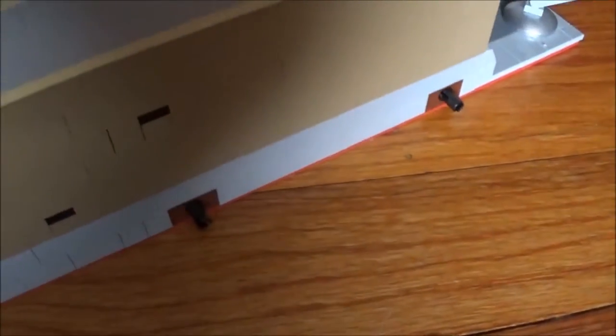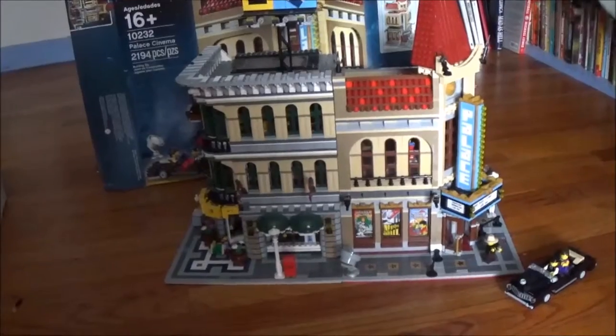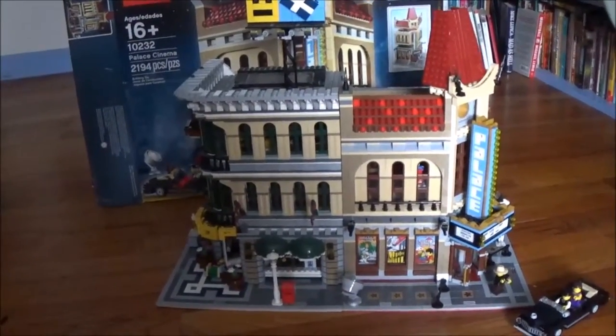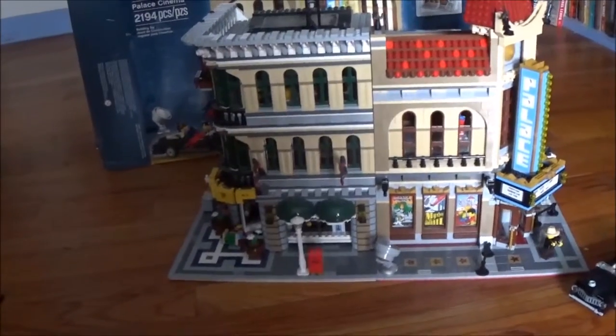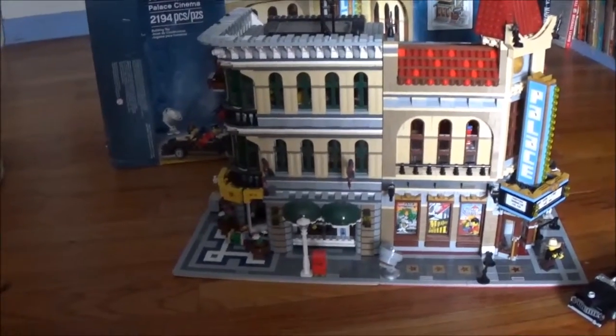If we spin this set around to the back, you can see a few more of those textured bricks. And on this side there's the area that you can connect it to other modular buildings. Here is the Palace Cinema right alongside the Grand Emporium, and I think both of these sets go very well together because they both have the tan color for the majority of the exterior, and that tan color flows well between both buildings. They're also pretty similar in height.